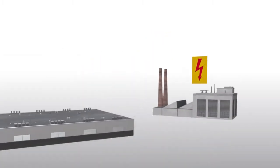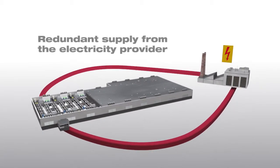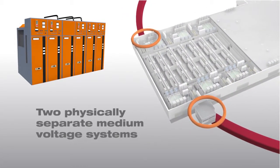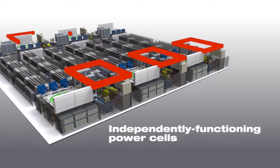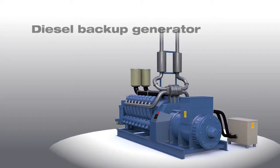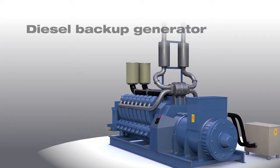A secure power supply is crucial to the operation of a data center, and the data center Nuremberg 6 was designed to reflect this. All segments of the data center are supplied with electricity from independently functioning power cells. Every power cell features its own emergency power unit as well as a redundant UPS system with battery backup.